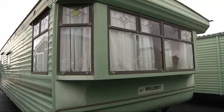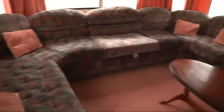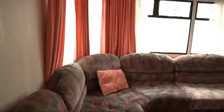Hello, I'm Paul Simpson from Salop Leisure. Today I'm going to show you around this Willoughby Westbury, pre-owned but much loved home. This Willoughby Westbury represents excellent value for money and would make an ideal starter home for somebody that hasn't had a static caravan before.